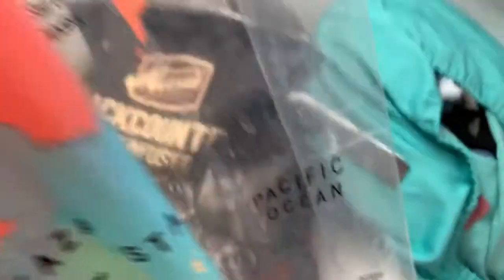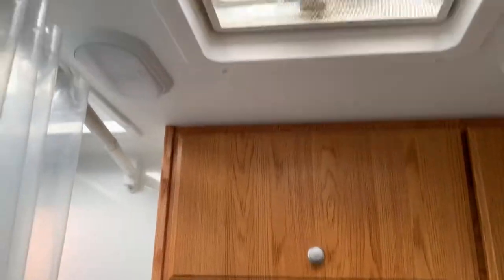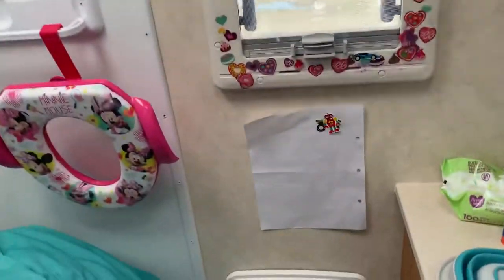We'll show the bathroom real quick. The bathroom has a nice full-size shower, and it doubles as storage during the day. Sebastian's little potty chart is in there too.